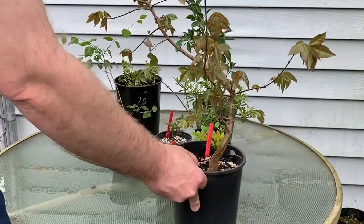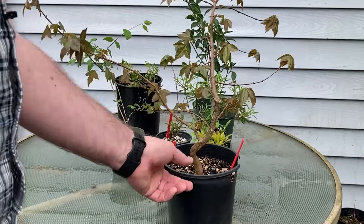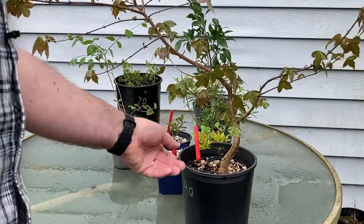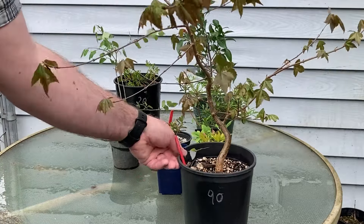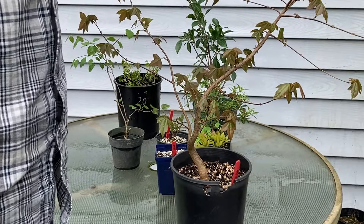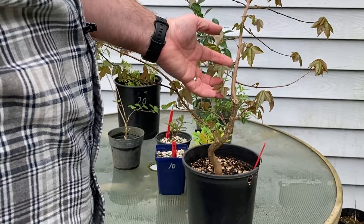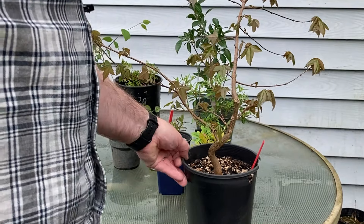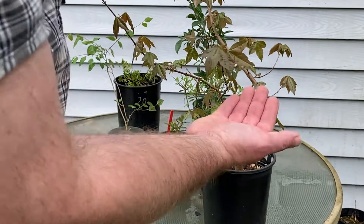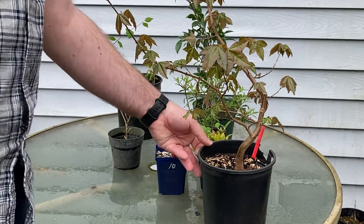One of the things I was really interested in finding — and I found one — was a trident maple. This one has a nice interesting start to the trunk and has some opportunity to maybe air layer off this section and start a new leader from here perhaps. It's my first trident maple. I've looked around lots of places for those in the past and not found them, so hopefully this one does well.